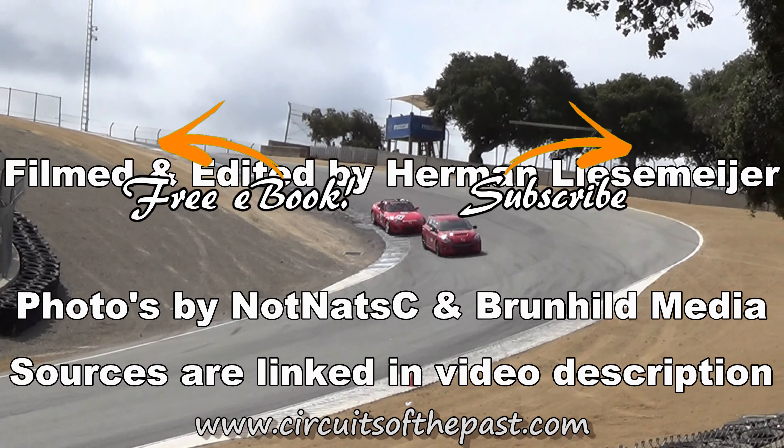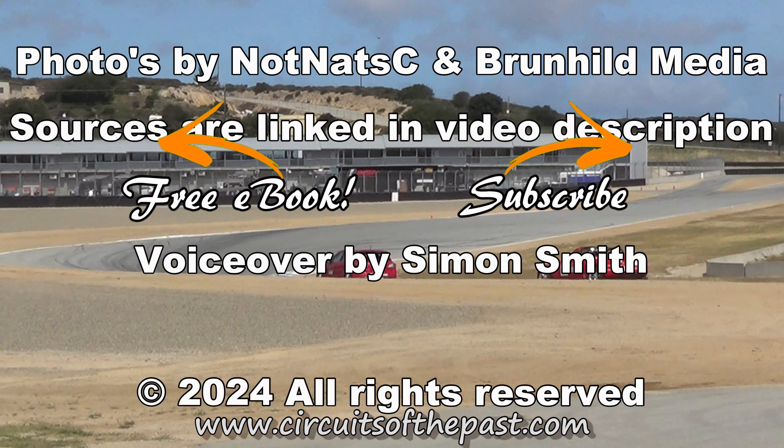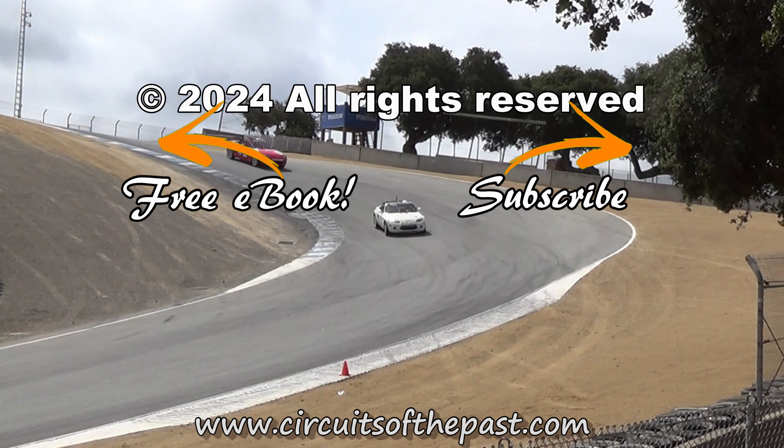Also, there's a website — circuitsofthepast.com — for more information about iconic circuits from the past, and you can download a free ebook about seven abandoned racetracks that you can visit legally. Thank you so much for watching and we look forward to seeing you in the next video.